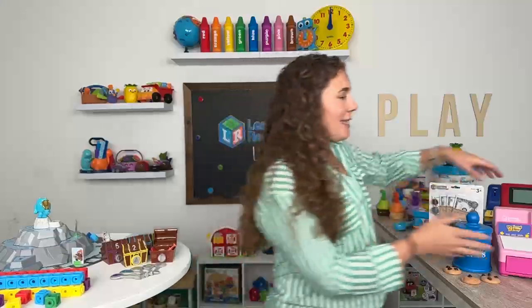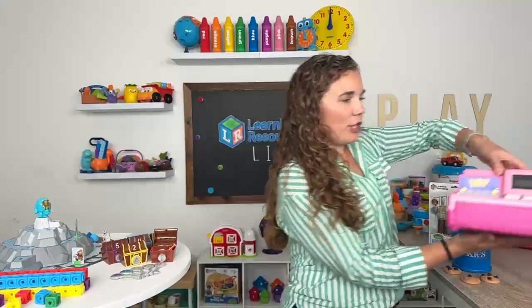Hi everybody! Welcome to Learning Resources on Amazon Live. We are really excited to share with you some products today that are all about math and financial literacy for kids. So let's go ahead and just dive right in and we're going to get started with one of our classics.